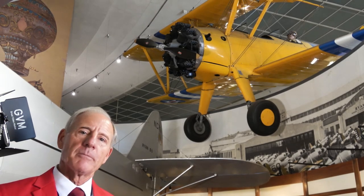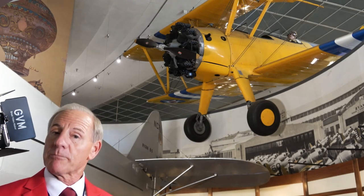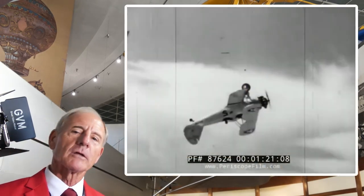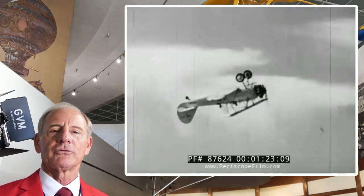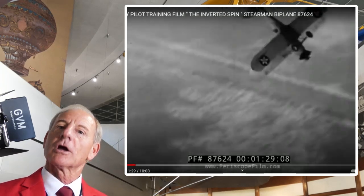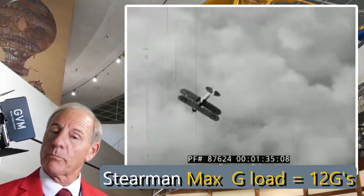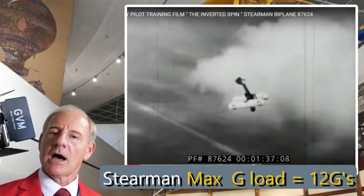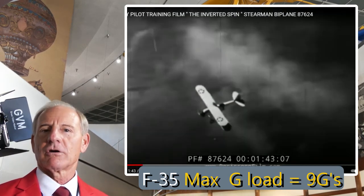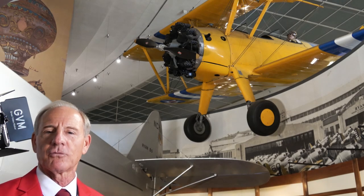The distinctive thing about the Stearman was that this was really the first plane that pilots would get in and learn to fly in. It was pretty powerful — 200 horsepower, open cockpit, wind in your face, and an incredibly strong airplane. It was built quite frankly like a tank: metal fuselage, metal wing structure covered in canvas, so it was extremely strong. It was said that this plane could endure 12 positive G's and 9 negative G's — modern day fighters are barely able to pull those kinds of G forces, and yet this plane was built in the 1930s and 40s.